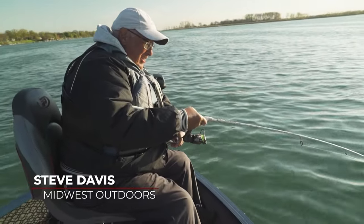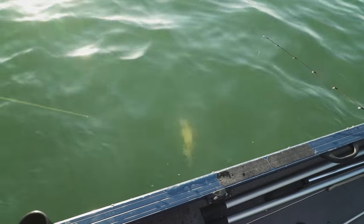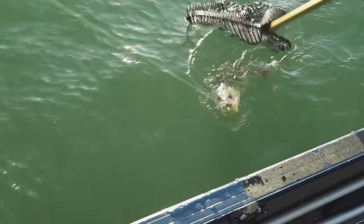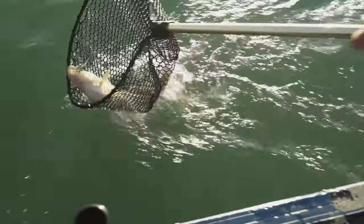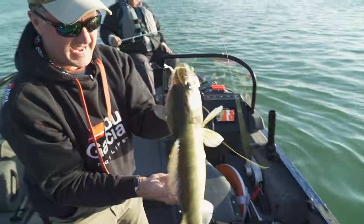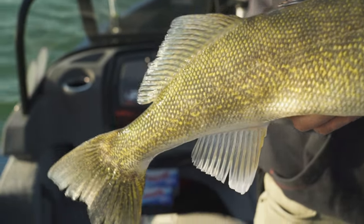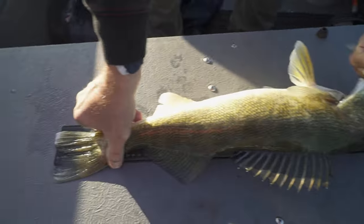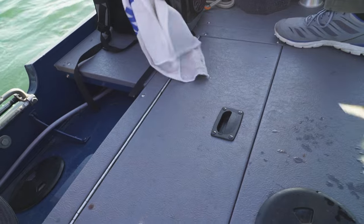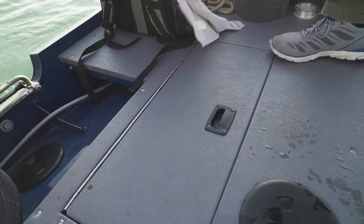I felt that hit hard — get him, Steve! Folks, we got a beautiful morning, perfect weather for this. Oh man, that's a beauty! Look at that — now that's a chunk. Would this be a spawned-out female, Steve? Looks like it. 24 and a half inches! You know, we do a lot of catch and release on Midwest Outdoors, but every now and then a great walleye meal is awesome.